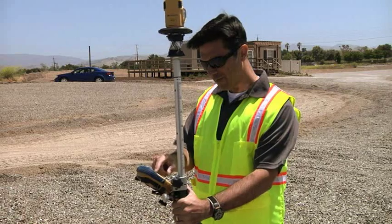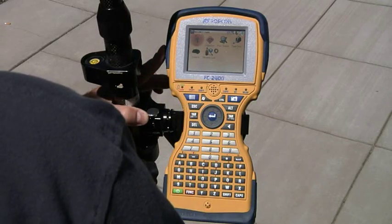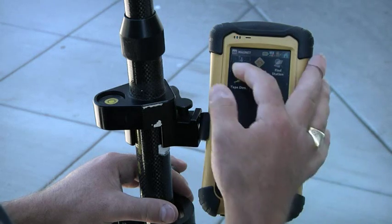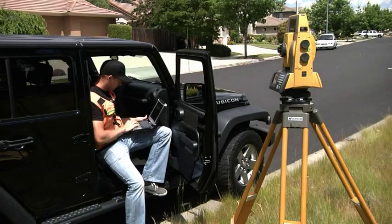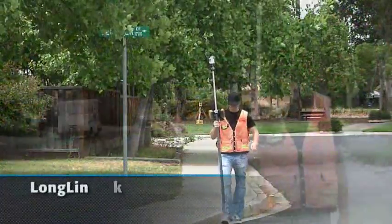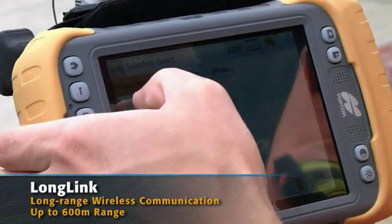For robotic operation, TopCon allows a wide selection of field controllers, from the full keyboard FC 2600, to the TopCon Tesla, to the sleek FC 236, even Bluetooth-enabled laptops. Exclusive Long Link technology controls the unit from the pole in a radius of over 600 meters.